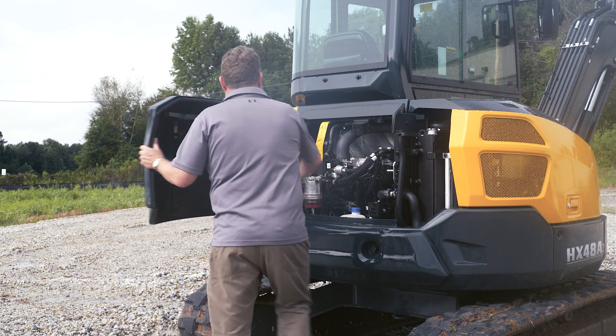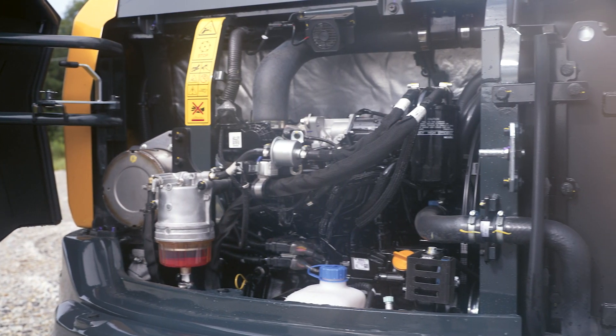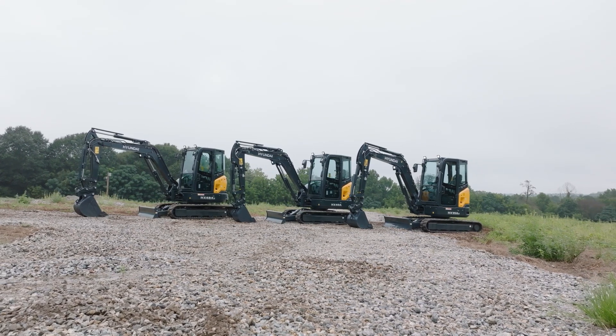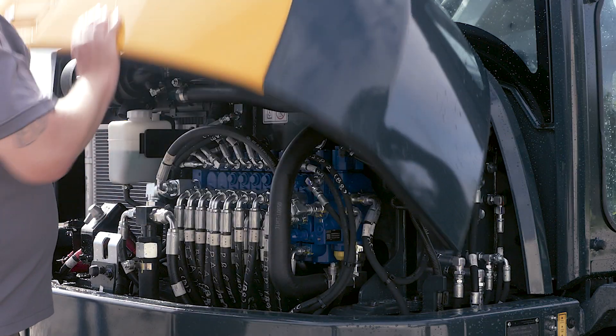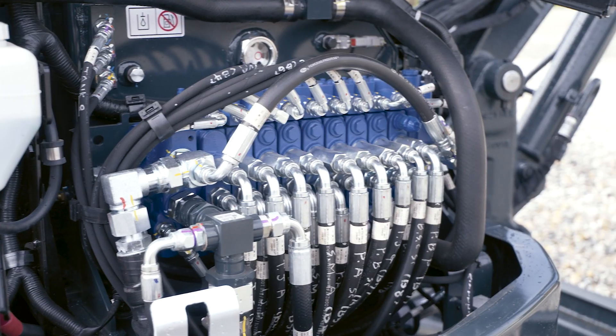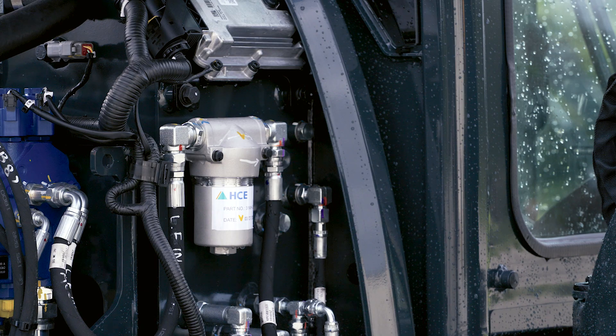Daily service and equipment walk-arounds are always more likely to be performed when it's easy to access critical checkpoints. The all-new HX Compact Excavators from Hyundai feature an all-new award-winning standard cowl and service door design. It makes accessing all critical daily service points and checks extremely easy.